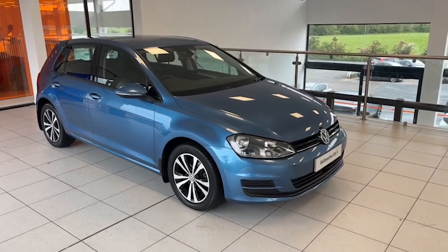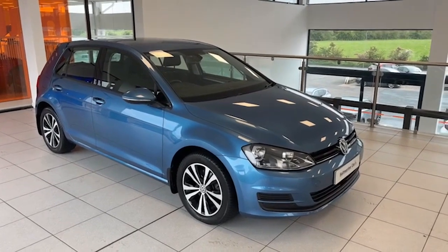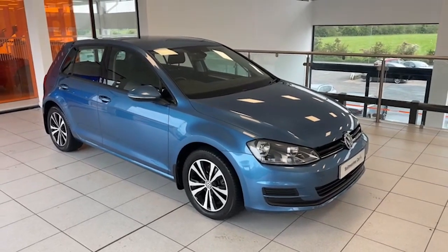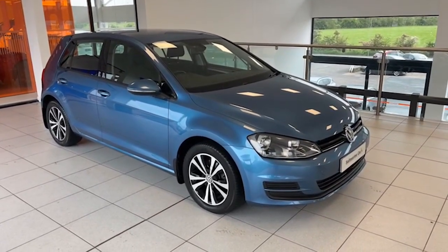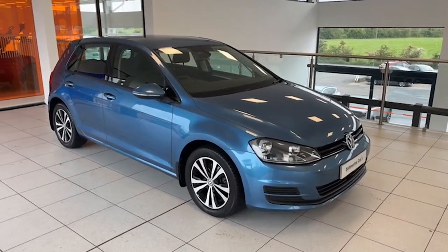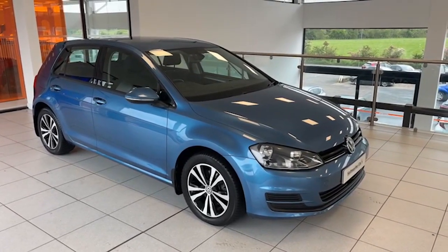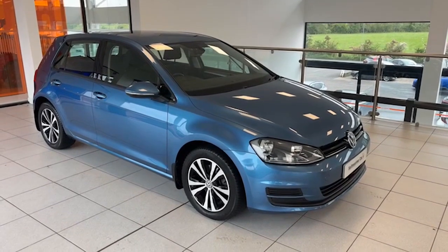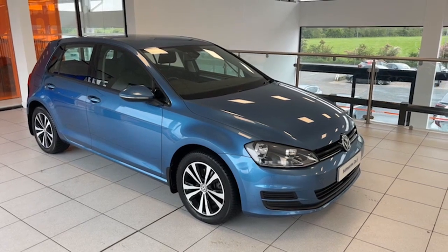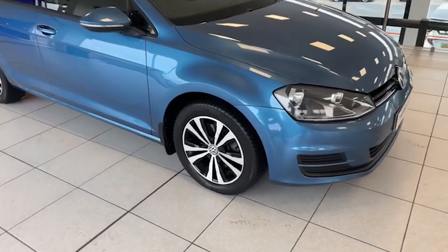Hi folks, it's Colin here from Submarine. We have a very desirable car to show you today — a 2014 VW Golf, the 1.4 TFSI SE Blue Motion Tech automatic, so this is the DSG. Finished in Pacific Blue, it's only done 83,000 miles, has a full service history, and the timing belt has been replaced on the car too.